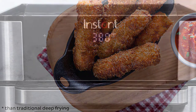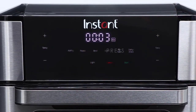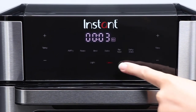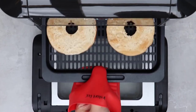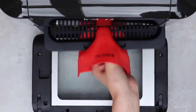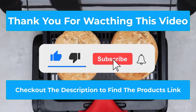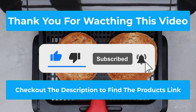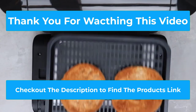Unlike previous models, this Instant Pot Vortex oven employs a rotisserie basket which allows for vegetables, meats, and other cut-up foods of your choice for a desirable mixture of flavors. All removable parts are dishwasher safe, saving you time on housework. Thank you for watching — if you found this video helpful, please hit the subscribe button, press the bell icon, and check out the description for product links.